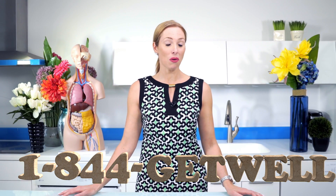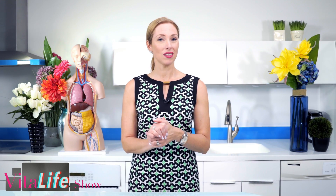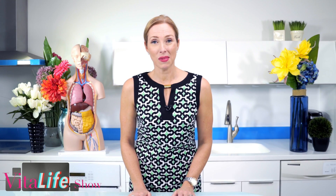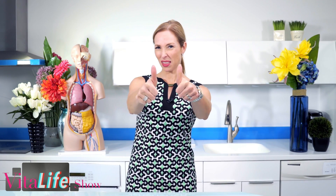Check out our other videos here on the VitaLife Show. If you want to call us here in North America, you can call us toll-free at 1-844-GET-WELL. Also send your email into our website — when we have your email, we send out special promotions, contests, and coupons for our products here at VitaTree to everyone on our email list. We're going to be doing live streaming soon as well, so stay tuned. Thanks for joining me today — I hope that you loved this video, give us a big thumbs up!